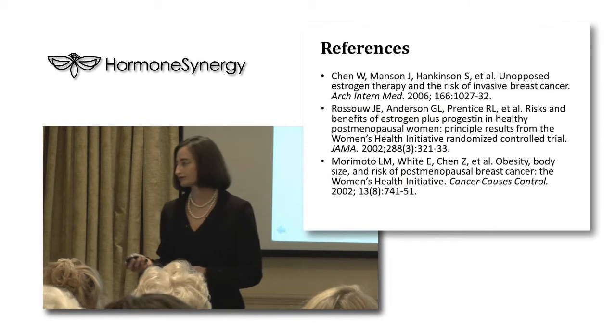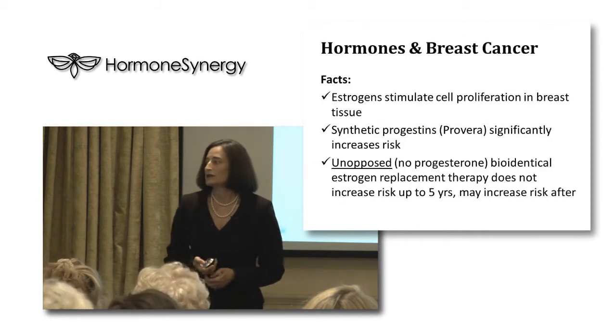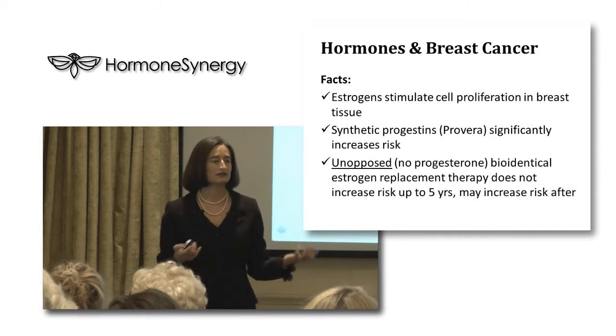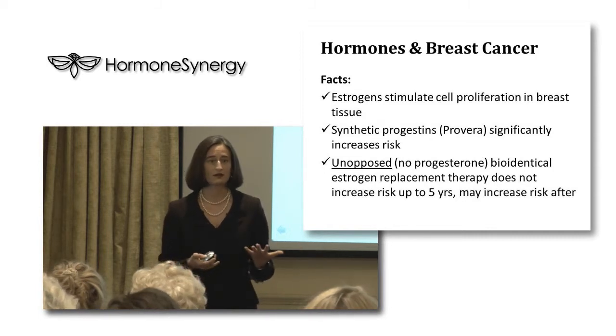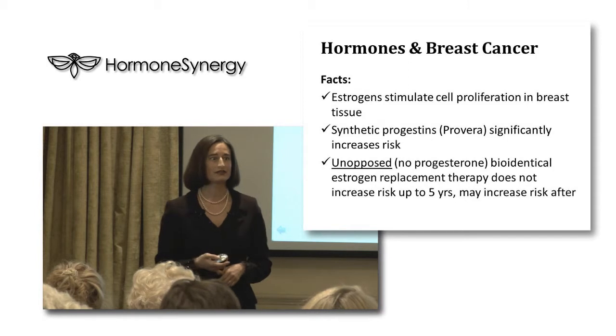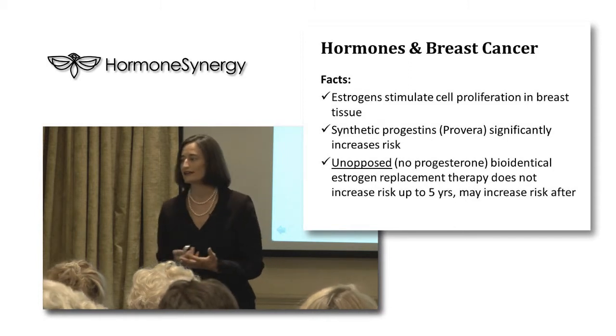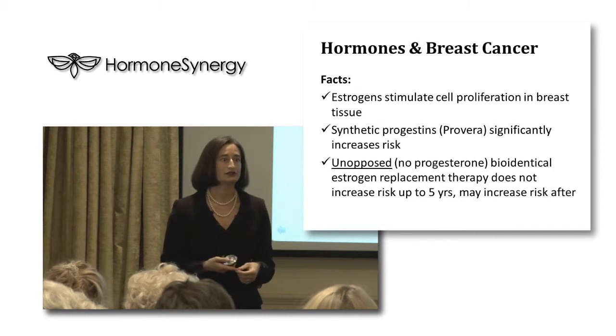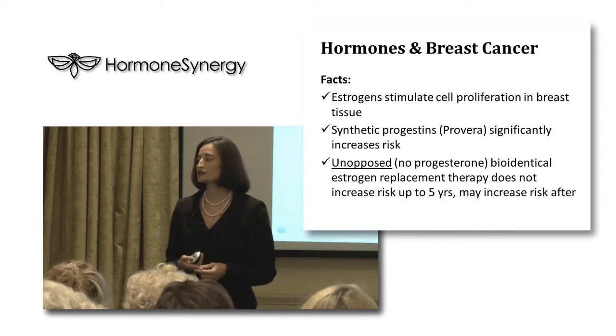Obesity — the relative risk can be more than double, depending on the study. This information about hormones and breast cancer risk comes from a document on the resources page of our website called 'Hormones and Breast Cancer Risk FAQ.'